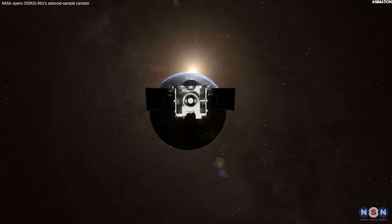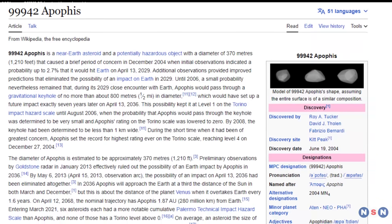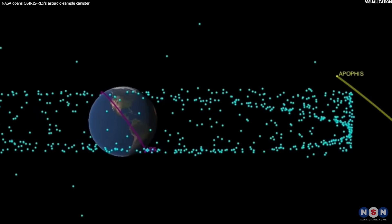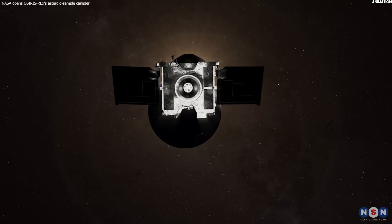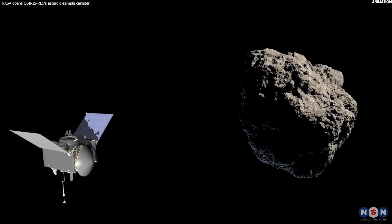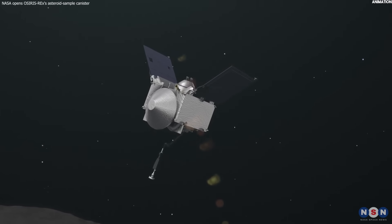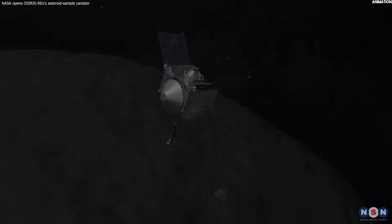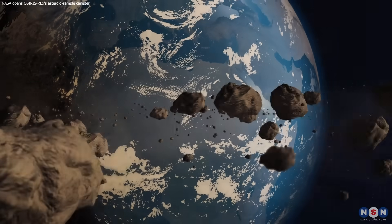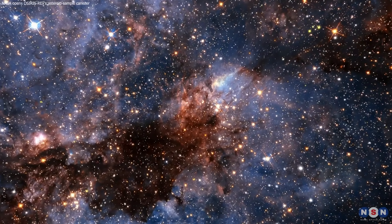OSIRIS-REx's mission is not over yet. The spacecraft still has enough fuel and resources to continue its exploration of the solar system. Its next destination is another asteroid called Apophis, which is known as the God of Chaos, because of its potential threat to Earth. It will fly by Apophis in 2029 and observe its shape, size, rotation, orbit, and composition. It will also test some technologies for asteroid deflection and mitigation. This mission is an example of how human ingenuity and curiosity can overcome challenges and achieve great things. It is an example of how we can explore and learn from our cosmic environment, protect our planet from potential dangers, and fulfill our dreams of reaching out to the stars.